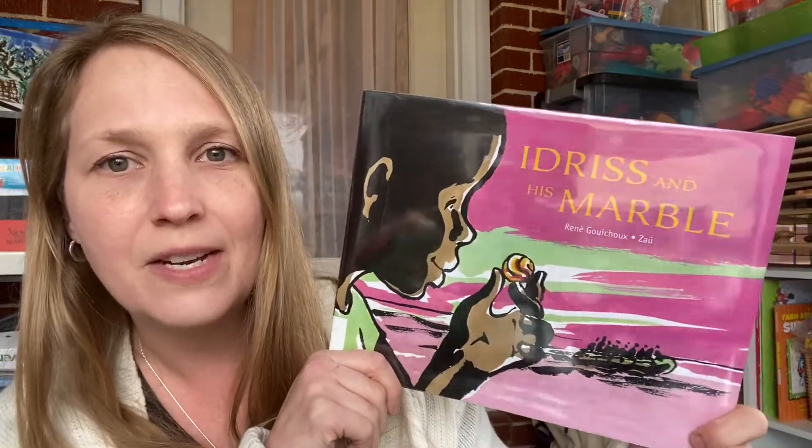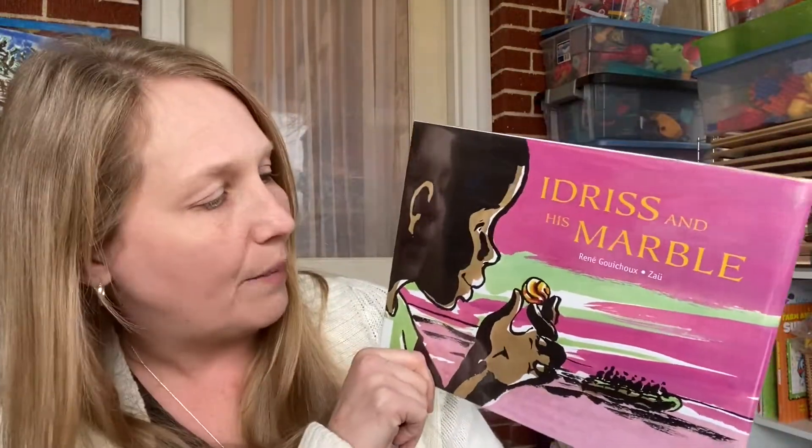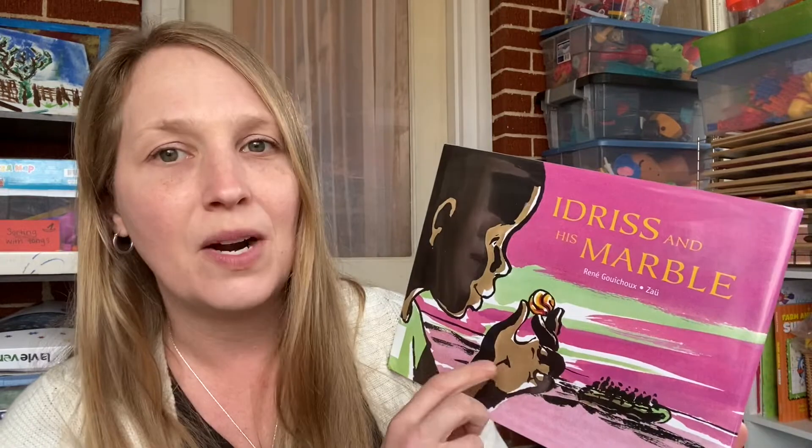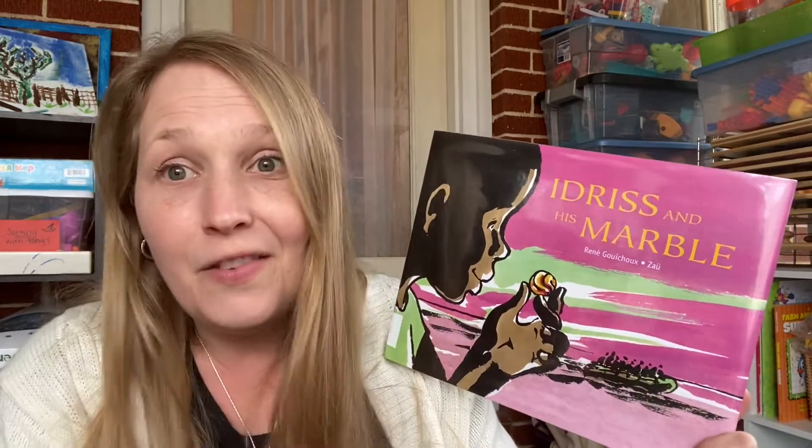The next book is Idris and His Marble — I'm not sure of the pronunciation. I got this from the library. Basically it's about war breaking out, and the only thing he grabs as they are fleeing the city is this marble. It's about his love for his marble in the midst of war. It's not done in a terribly frightening manner since it is a picture book, but I think it's going to be a great story for our Africa studies.